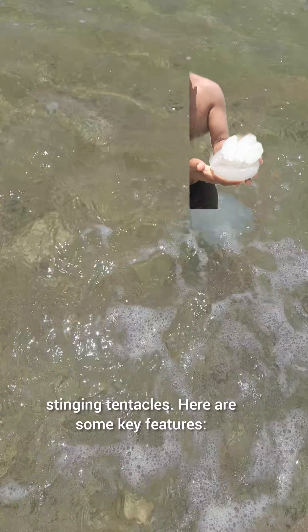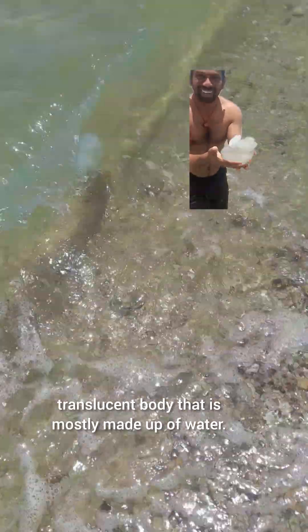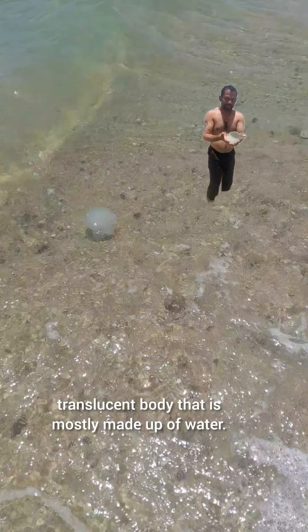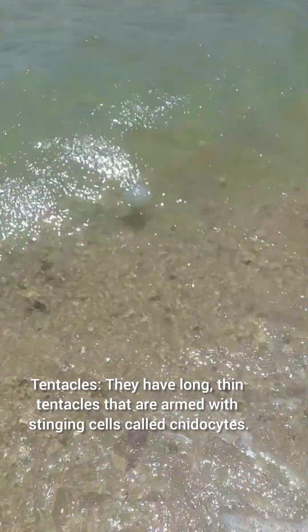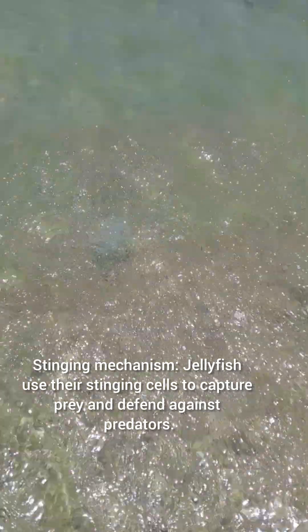Here are some key features. Body structure: jellyfish have a gelatinous, translucent body that is mostly made up of water. Tentacles: they have long, thin tentacles that are armed with stinging cells called cnidocytes.